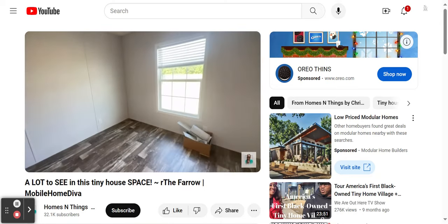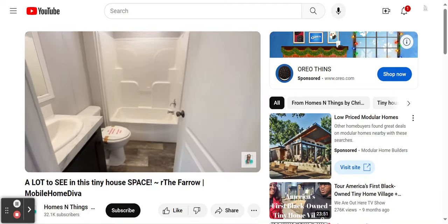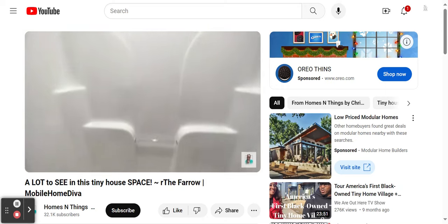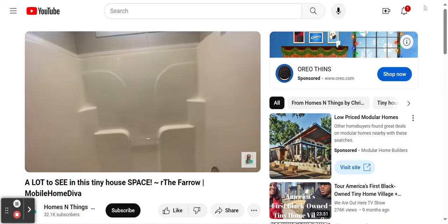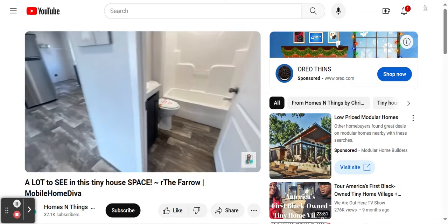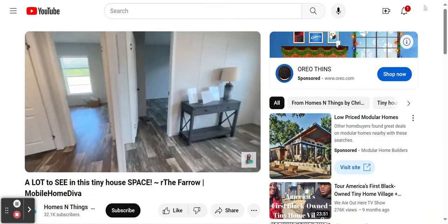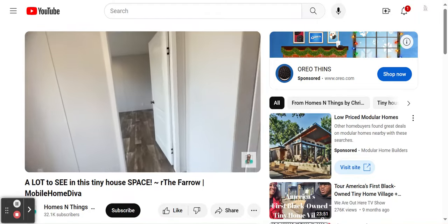Off the second bedroom, you've got your additional bathroom here. This would be for guests as well as whoever uses those additional bedrooms. You've got a transom window over the tub and shower combo, which is always nice — brings in a little additional light. The only thing I don't like about this bathroom is I really prefer bathrooms that have a window. But you can always work around that.